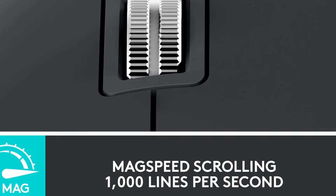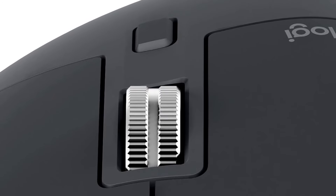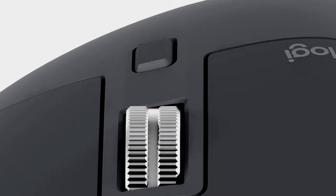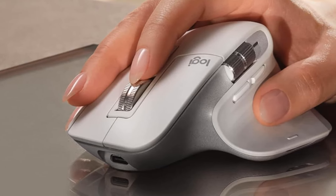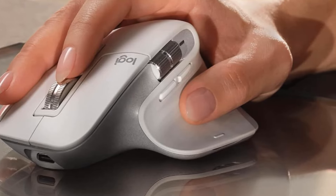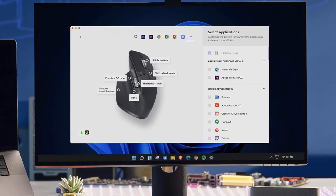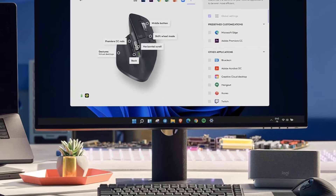Sensor technology: Dark Field high precision. MagSpeed scrolling — a computer mouse with remarkable speed, precision, and near silence. MagSpeed scrolling is 90% faster, 87% more precise, and ultra quiet. Ergonomic design: work comfortably with a precision mouse featuring a silhouette crafted for a more natural wrist posture and optimally placed thumb controls.